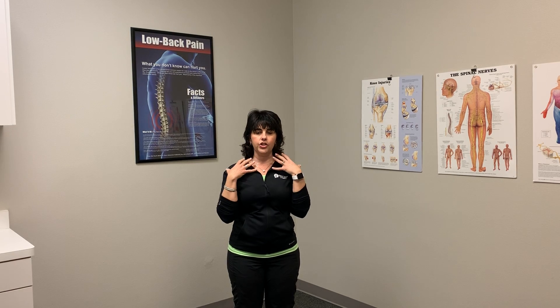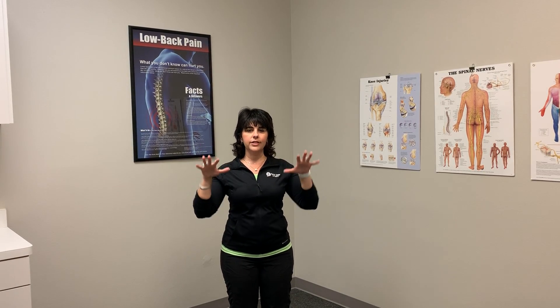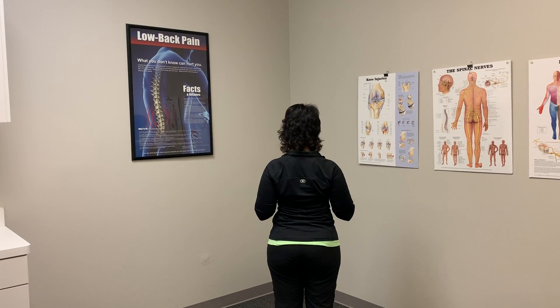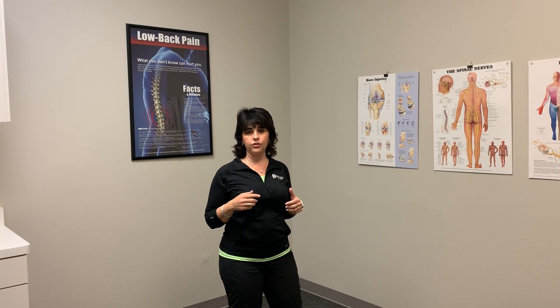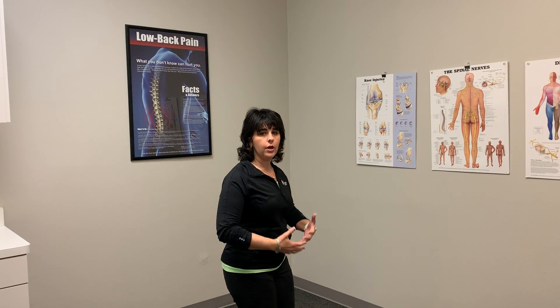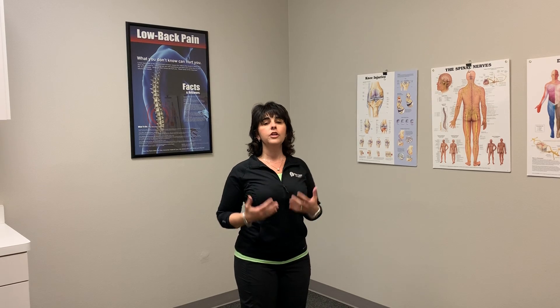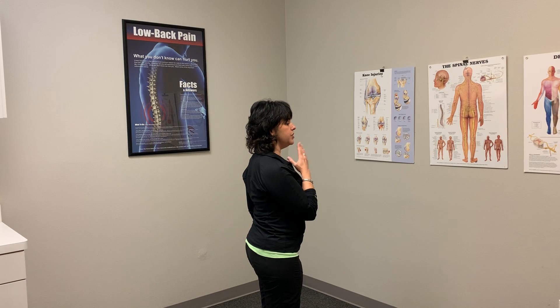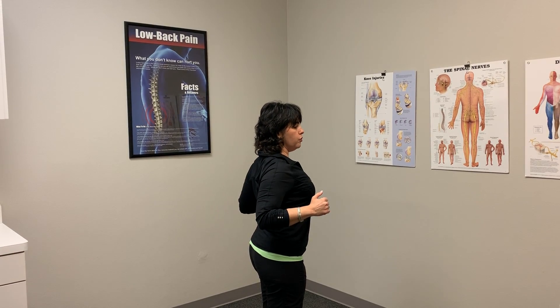Many times people tend to compensate with their upper traps — they're shrugging. A lot of us hold our tension in our neck where we're shrugging, so I want you to think about letting your shoulders melt, and as they melt down, pull those shoulder blades together. Posture with this exercise is important. I don't recommend you try to do this if you're in a slumped posture. Posture's nice and open, chest up tall, head back over your shoulders where you're not in that forward head position, and then squeeze those shoulder blades together.